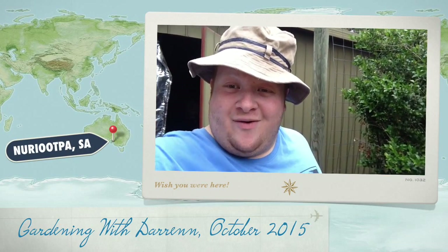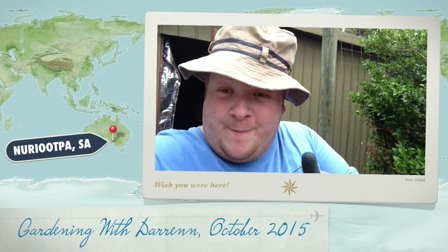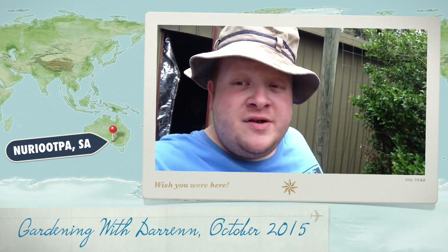Howdy guys, it's Darren here and welcome to Gardening with Darren. Let's have a look at some of the plants in my beautiful garden.